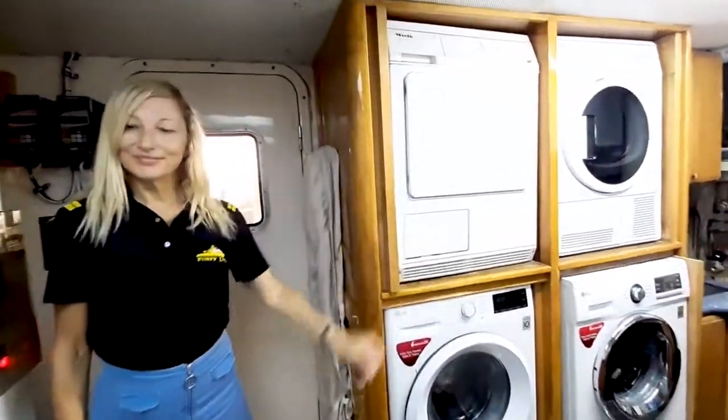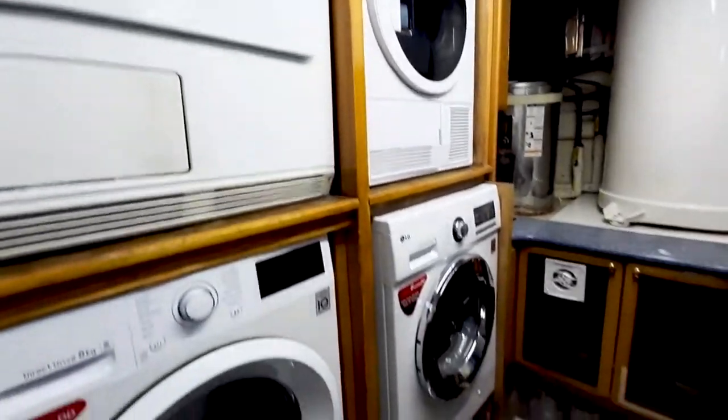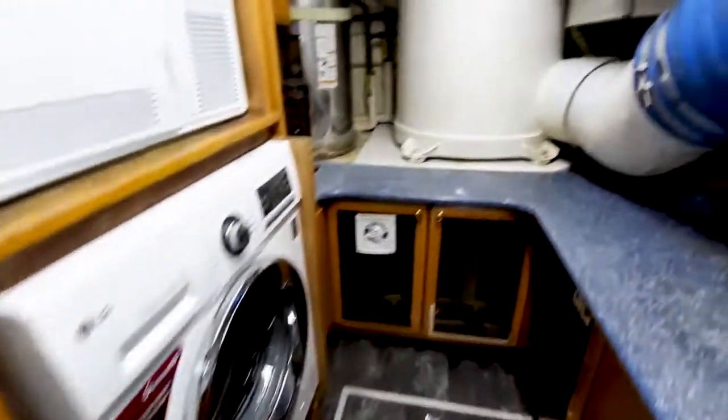Laundry: there are two washing machines and two dryers in this air-conditioned laundry area.